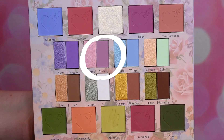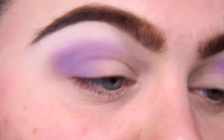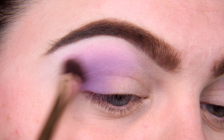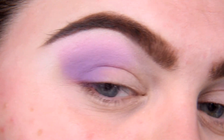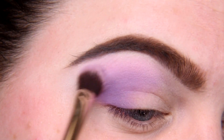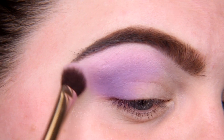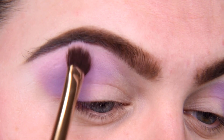Now I'm taking shade Darling. I'm going to use it to blend this purple — beautiful, no questions, very nice. I would actually use this pink shade as blush, it's such a beautiful pink, a little bit cool toned.